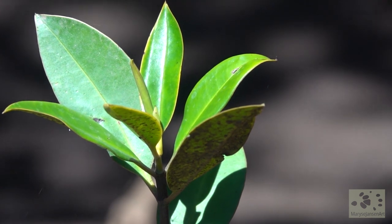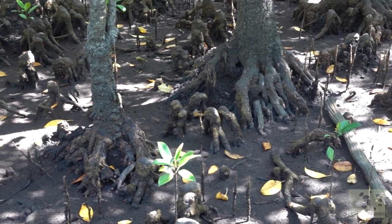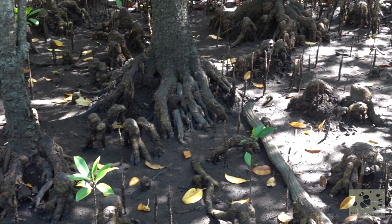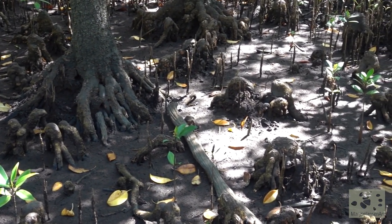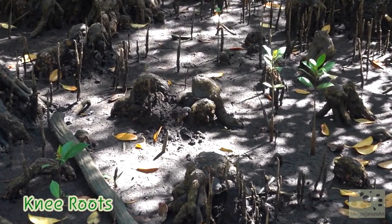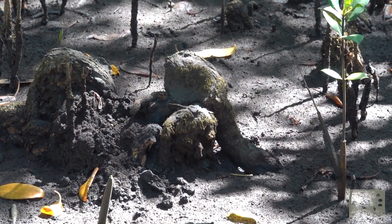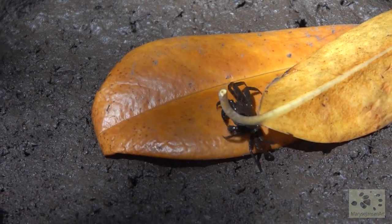The roots of the orange mangroves are interesting too. They come up above the ground and then go back under again, which makes it look like knees sticking out of the mud. They are fittingly called knee roots, and they are here to help the tree breathe oxygen, which is unavailable in the dense mud.